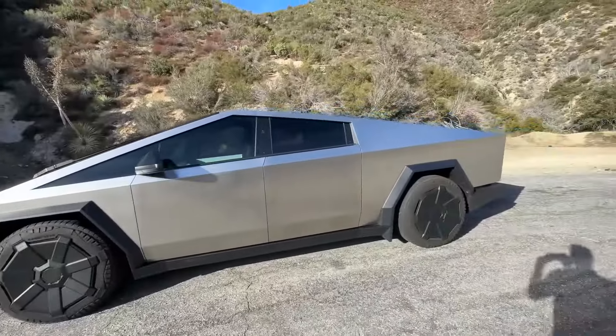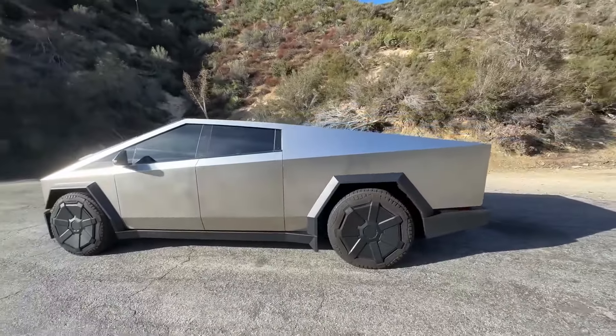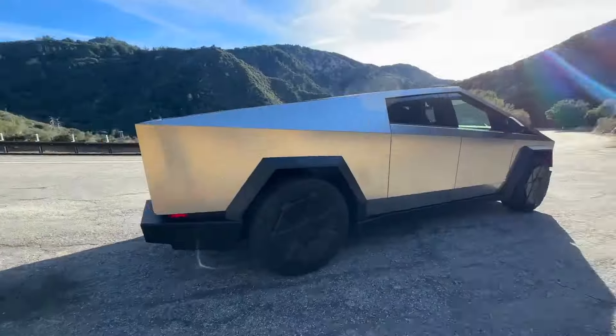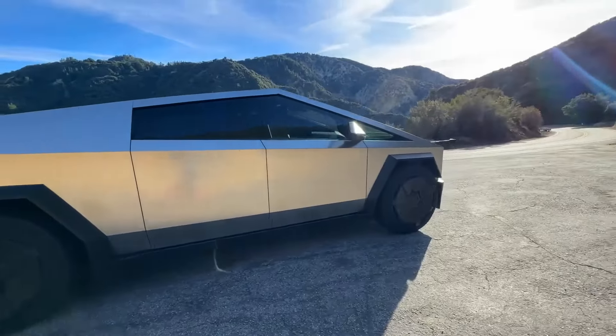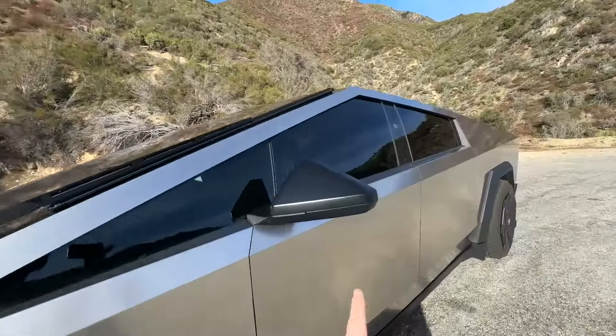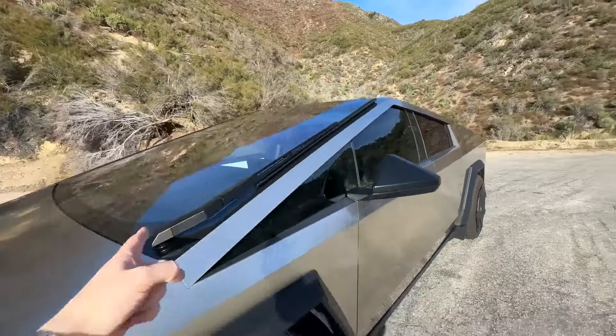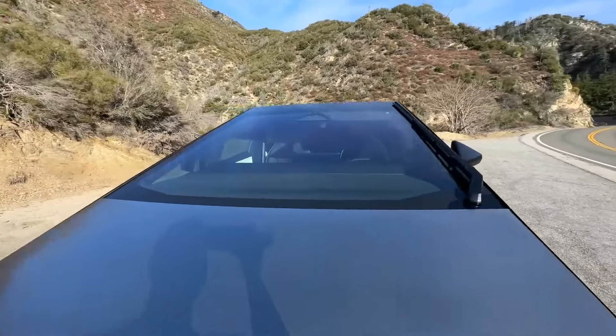In conclusion, the Tesla Cybertruck 2024 is a revolutionary electric pickup truck that offers a unique design, impressive features, and incredible performance. It is a vehicle that challenges the norms and expectations of the automotive industry, and it is a vehicle that is designed for the future.